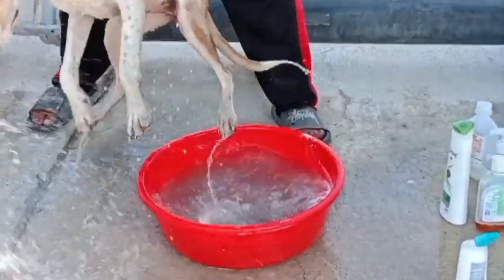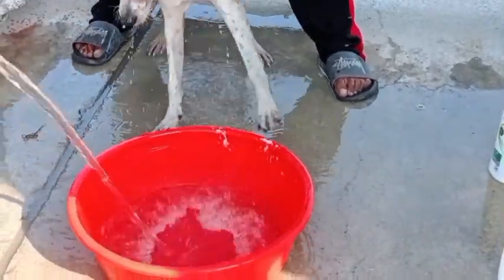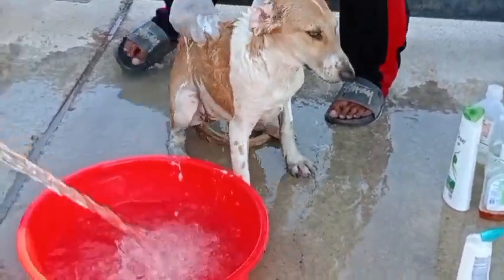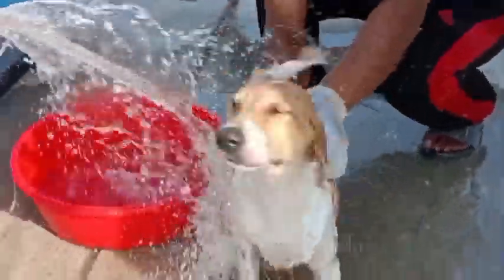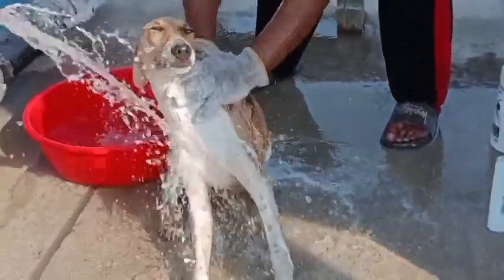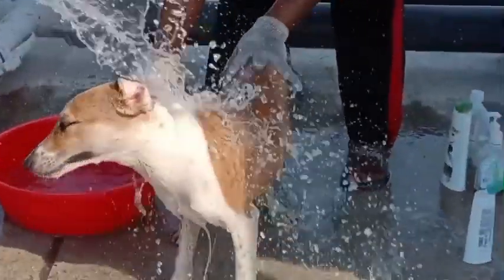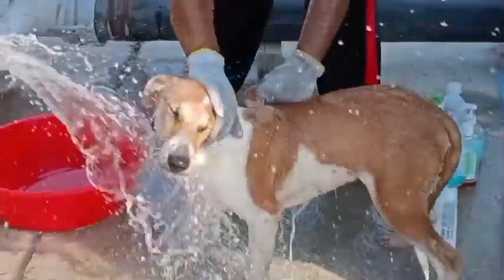This puppy is sweet but also very naughty — he doesn't want to stay in one place and always runs around. He loves to eat a lot of food. He looks handsome and beautiful. Same thing, we are applying shampoo, cleaning all his body, making sure he's well cleaned and disinfected of any bacteria or germs. This is the fifth puppy — we have two more.